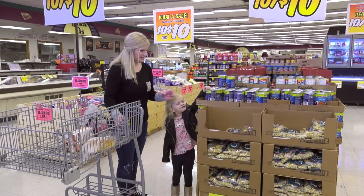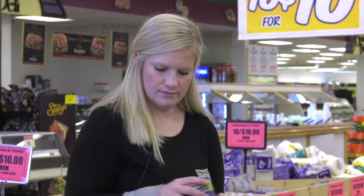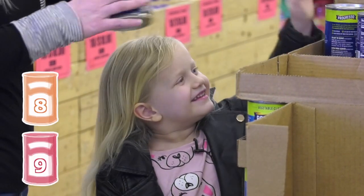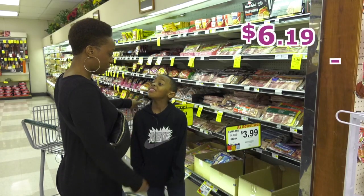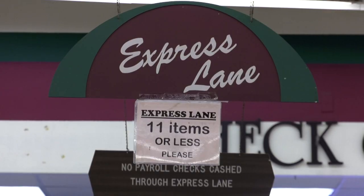The store is having a sale. Have your child help you count how many items are needed to get the sale price, or figure out how much money you'll save with the sale price. We saved $2.20 — that's a pretty good price!